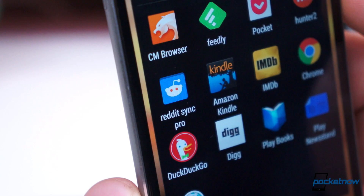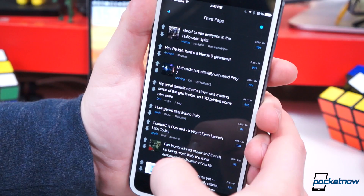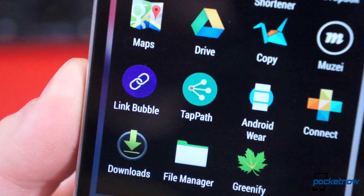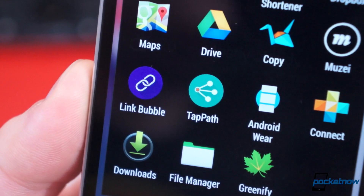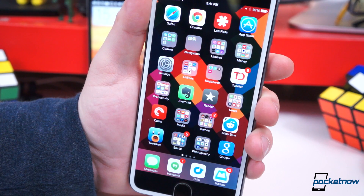On Android, I prefer Phoenix for Twitter and Reddit Sync Pro for browsing Reddit. And on iOS, Tweetbot is my go-to Twitter client, and Alien Blue — the now official client — is my preferred way to browse Reddit. Some other apps worth mentioning are Tap Path and Link Bubble from Chris Lacy on Android, and Product Hunt and Reader 2 on iOS.